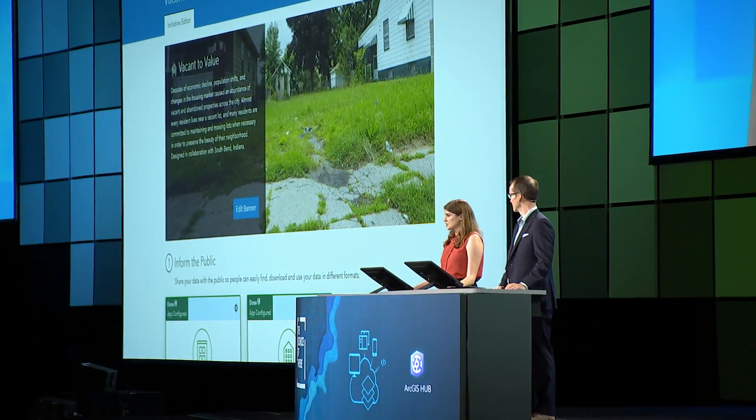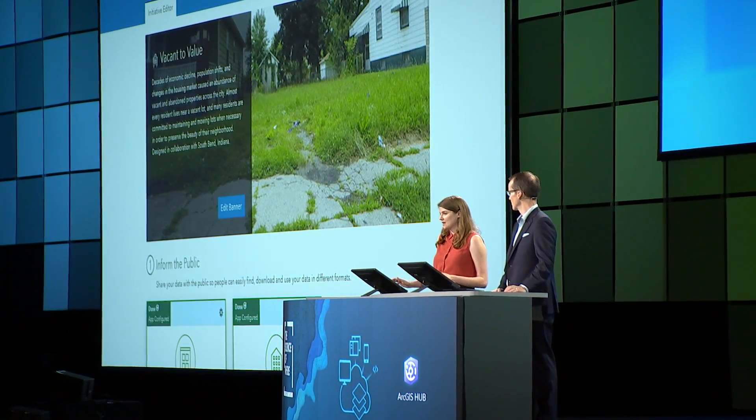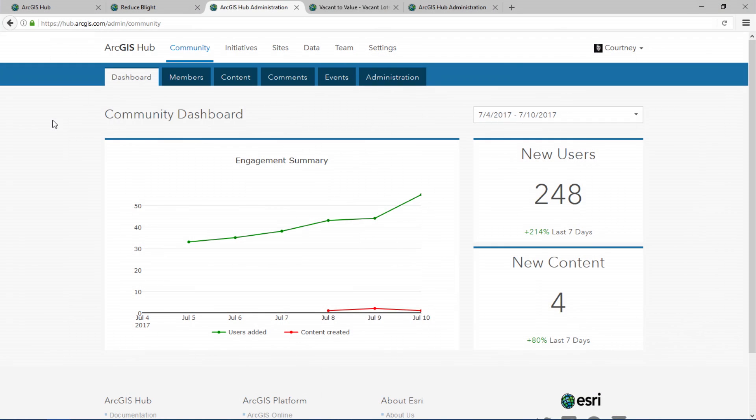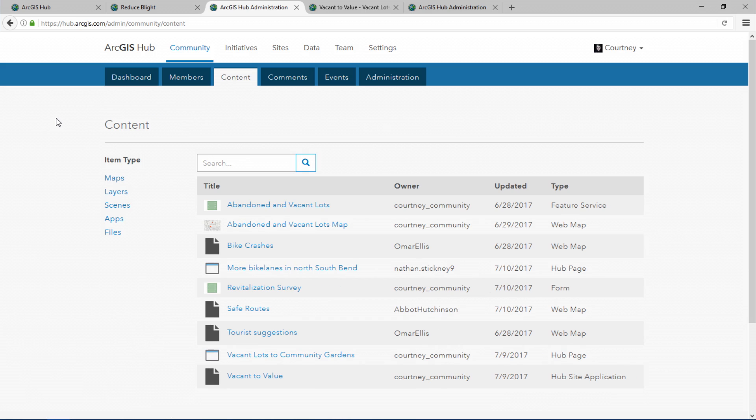Cities publish initiatives to help create focused community engagement. A unique feature of ArcGIS Hub is the new way that cities can view the public's efforts, and we do this in the community manager. City officials have oversight on their outreach by measuring the reach and engagement. Beyond simple crowdsourcing, participants can present real solutions powered by GIS, which represent the geographic diversity in the city.